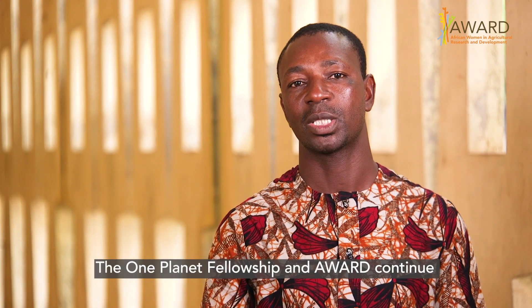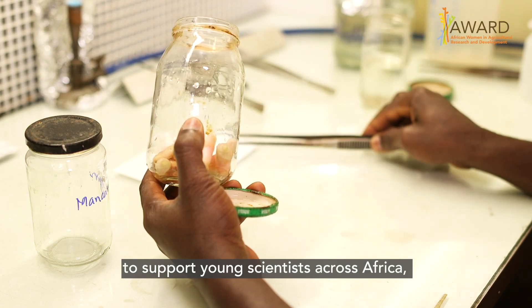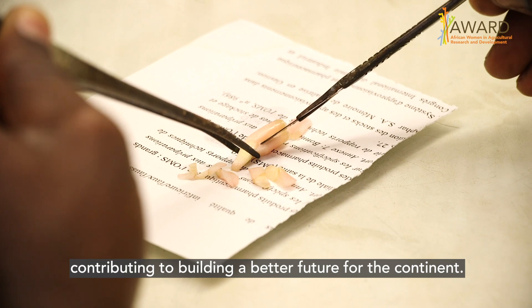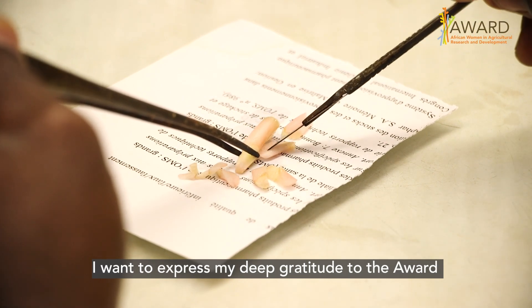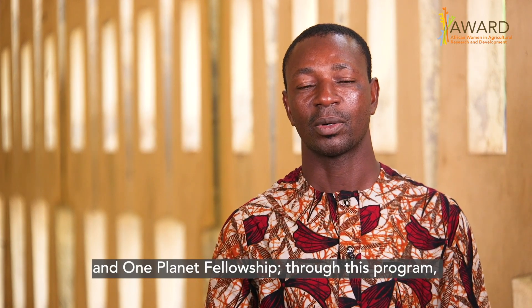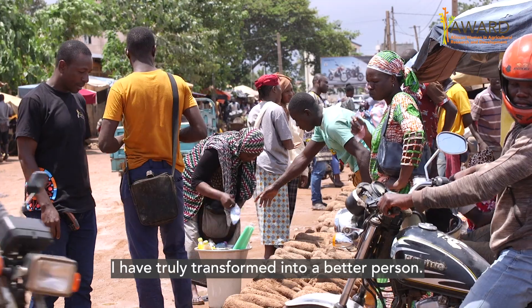One Planet Fellowship and Award keep encouraging young scientists across Africa. By doing this, it will contribute to building a better Africa tomorrow. I want to thank the awards and One Planet Fellowship, because through this program today I am a changed person.